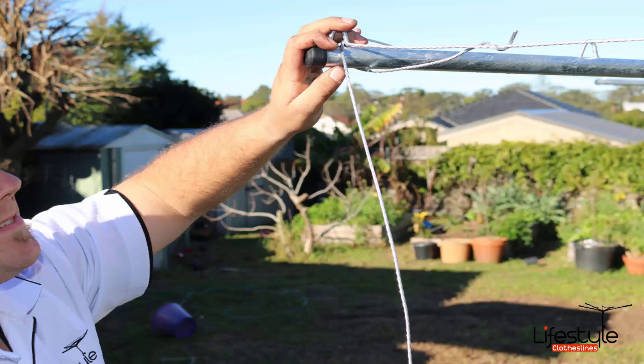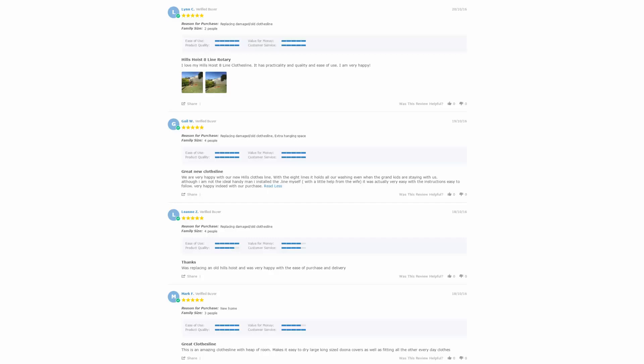If you have an old line that needs taking away, Lifestyle Clotheslines can take it away and dispose of the unit. If you need any further assistance in choosing the right clothesline or installation, please feel free to speak to one of our customer support staff today. With over 5,000 reviews available on the Lifestyle Clotheslines website, you can also see what people are saying about products and whether they are suited for your needs. Be sure to check out the reviews on all product pages just under the description area.